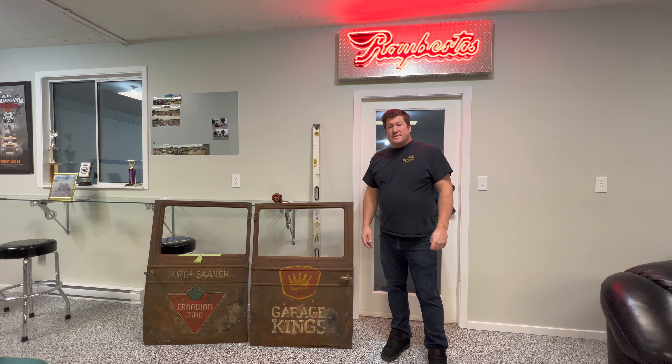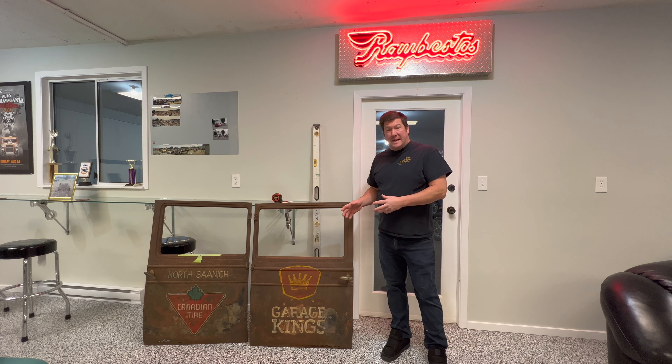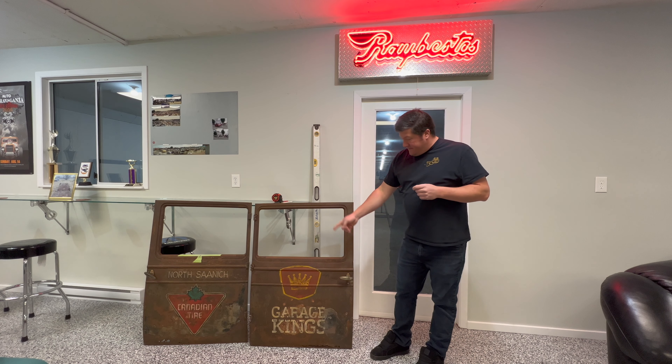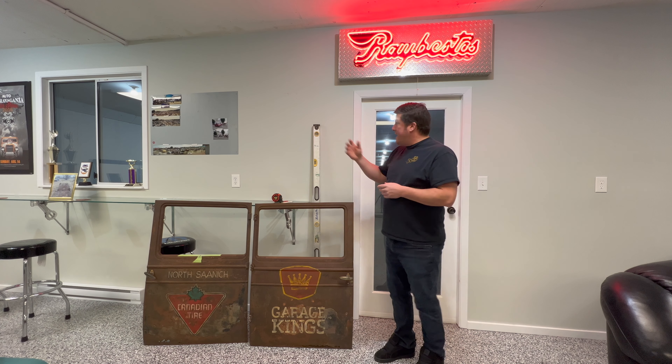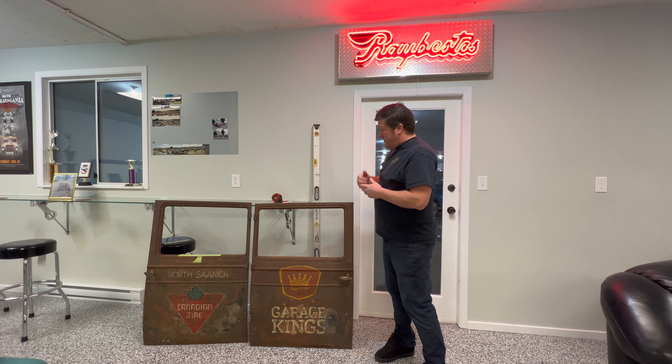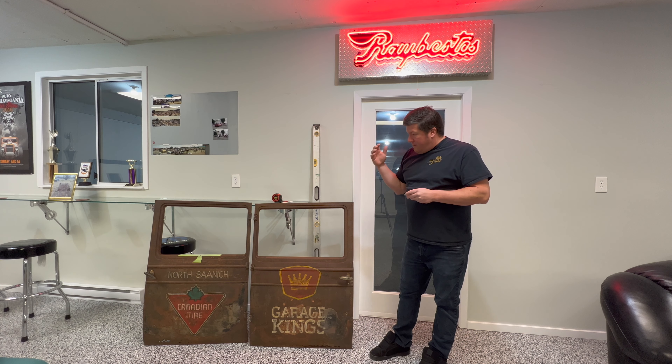Welcome back to Backfires and Burnouts! Last time you saw these doors, I was struggling to get all the innards out and make them lighter — they weighed a ton. Since that video, I got them all cleaned up and lightened, took them down to Chris Dobell at Dobell Signs, and he was gracious enough to get the sponsor signs on the doors for us. Now I've got to get them hung on the wall — we're gonna hang one on each side of the Ray Vestas sign.